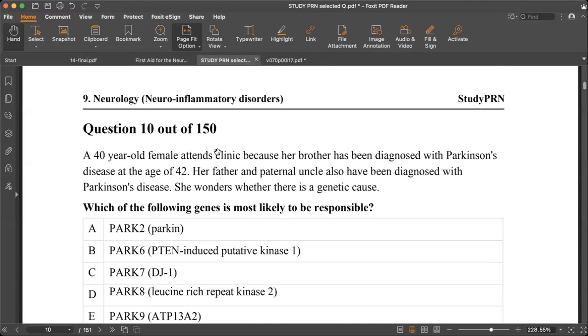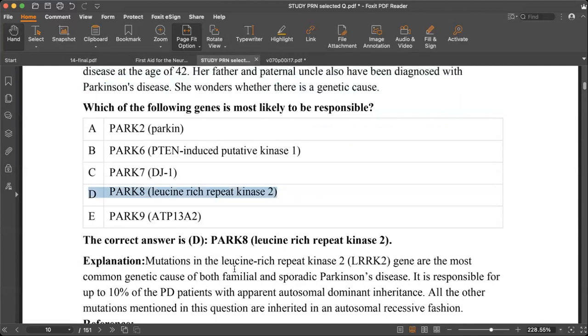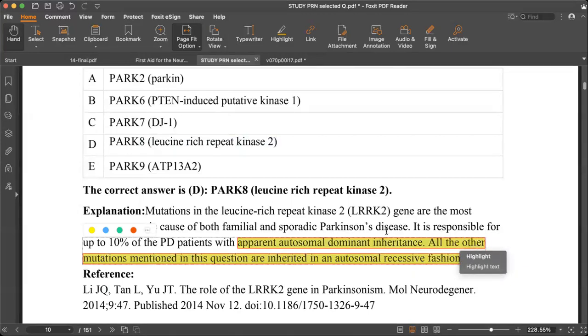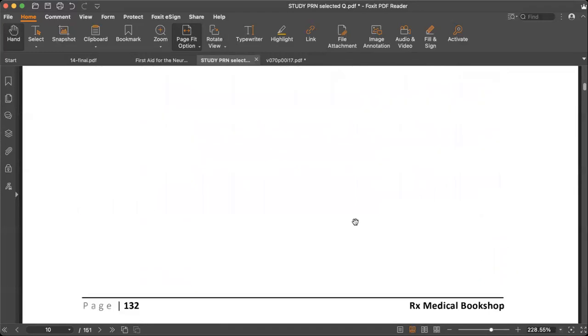Question 10: a patient has a family history of Parkinson's — brother diagnosed at 42, father and paternal uncle also diagnosed — so autosomal dominant pattern. Among the PARK genes, PARK8 involves Leucine-Rich Repeat Kinase 2 (LRRK2). LRRK2 mutation is the most common gene involved in both familial and sporadic Parkinson's disease, responsible for about 10% of PD patients with apparent autosomal dominant inheritance. Other mutations — PARK2, PARK6, PARK7, PARK9 — are autosomal recessive.